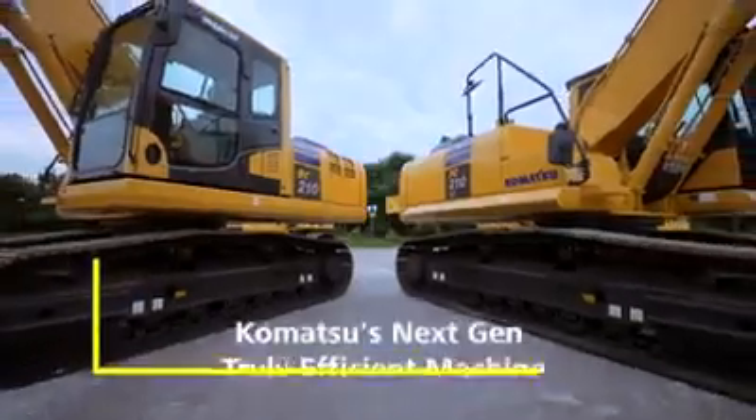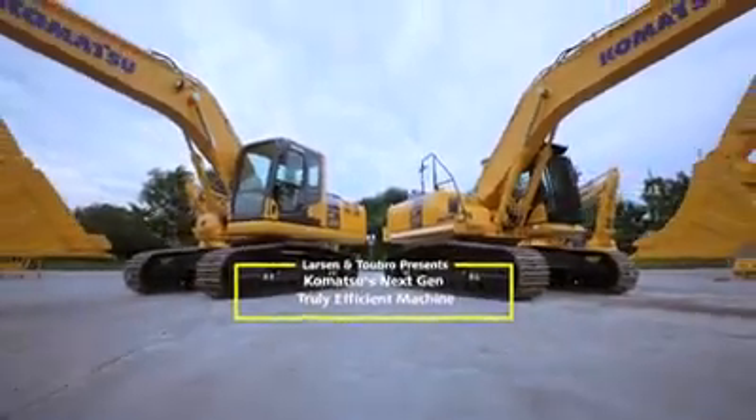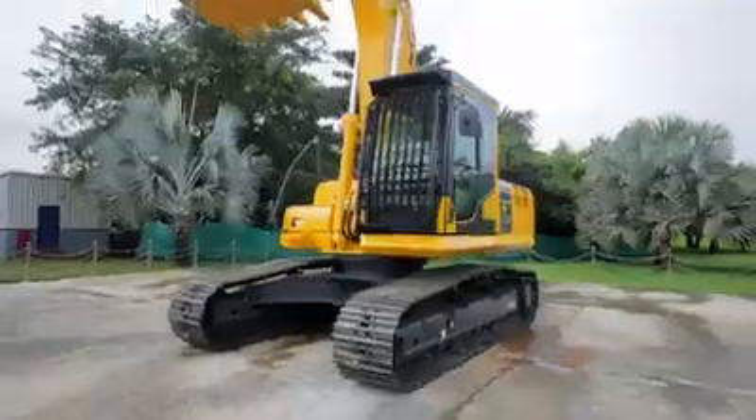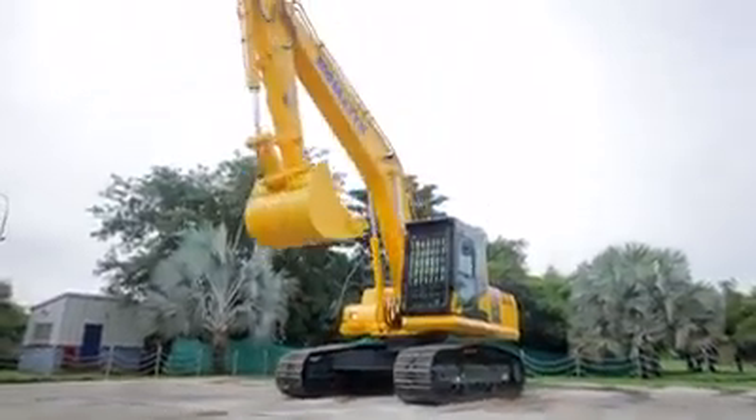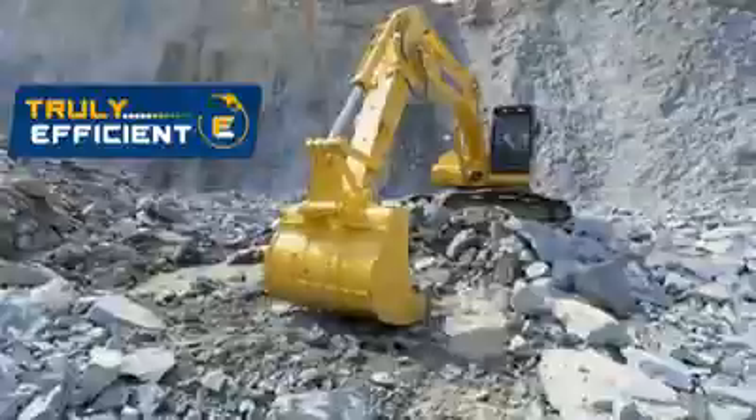Introducing the all-new Komatsu PC-210-10M0 Hydraulic Excavator, a truly efficient machine in its class.